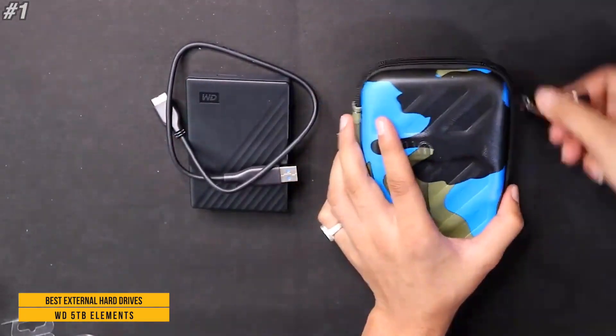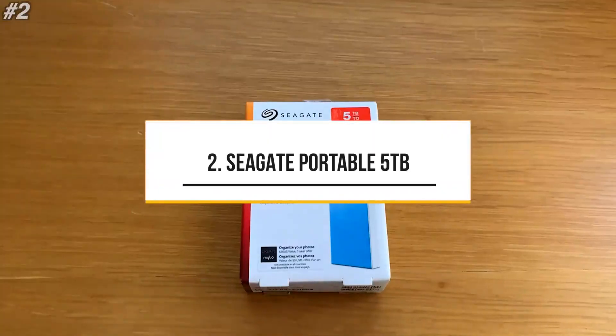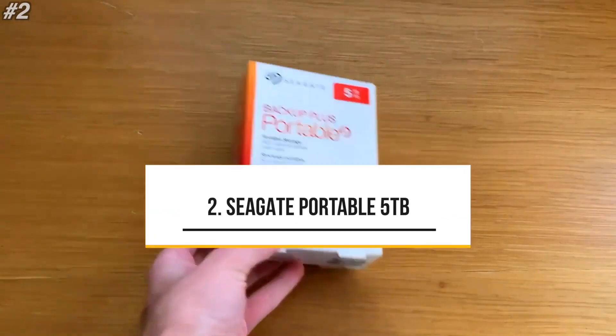Compatible with Mac and other operating systems after reformatting. With USB 3.0 connectivity, transferring files to and from your WD Elements portable drive is a breeze.